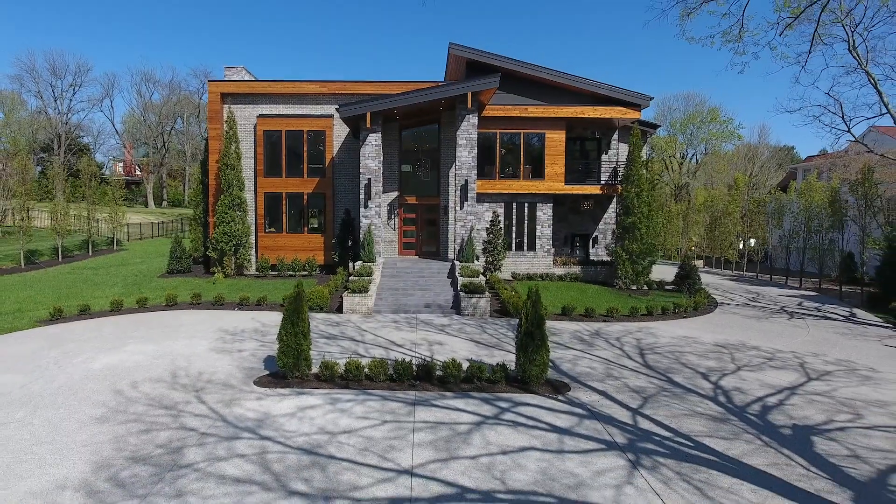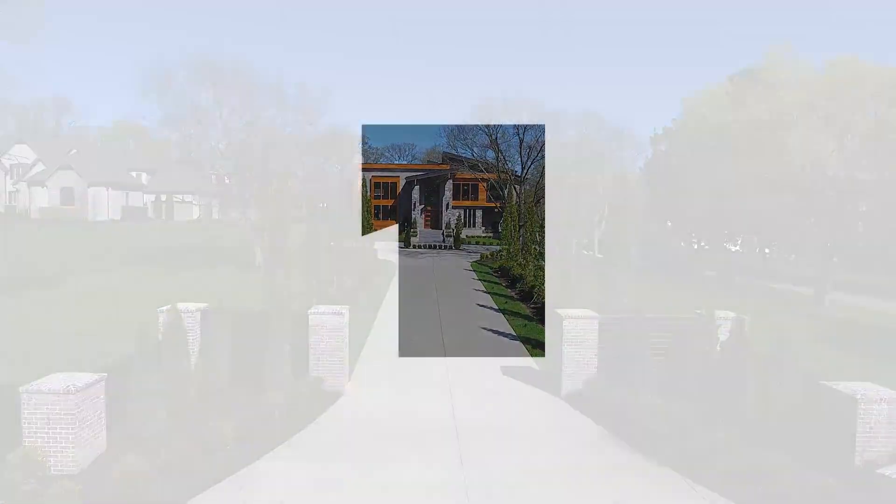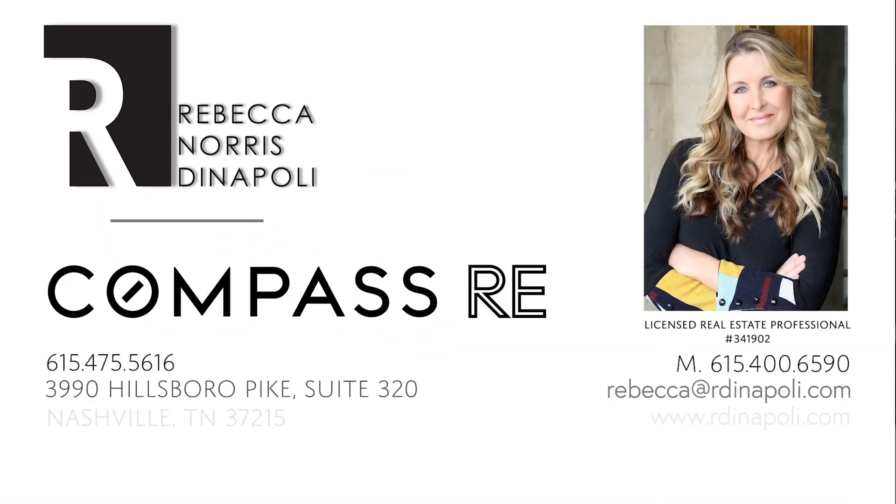Here we are, back where we started, in the grand foyer. I hope you enjoyed this tour as much as I did. Whether you're buying, selling, or wanting to build a home, I'm Rebecca Norris de Napoli, and I would love to help.